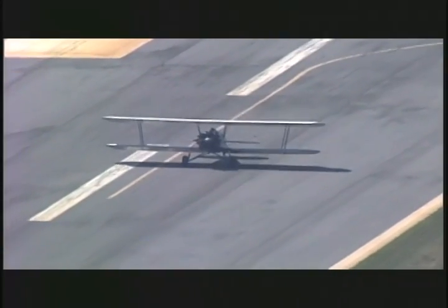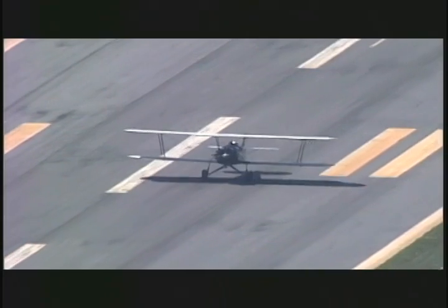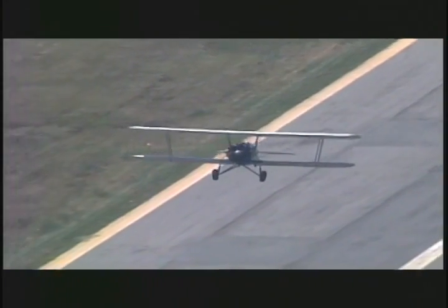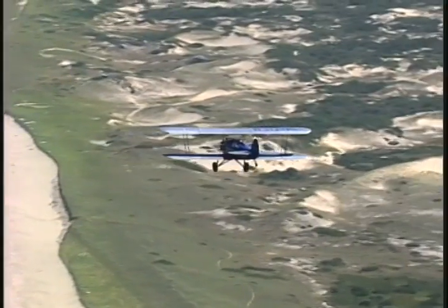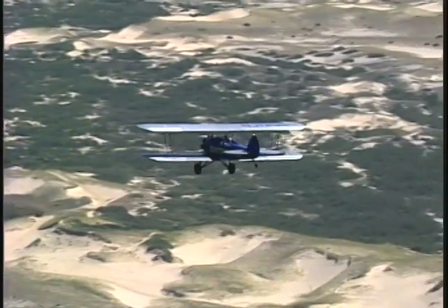Ready to go! Right now we're taking off on Runway 7. We'll bang a right turn after we take off to go along the famous sand dunes of P-Town. You'll see those cottages that people have owned for decades and decades.